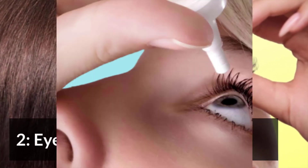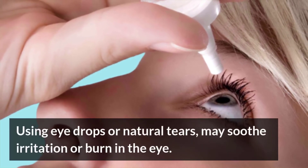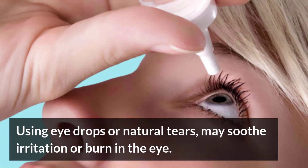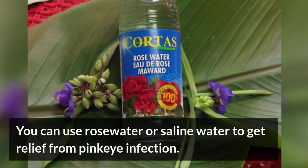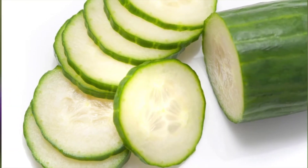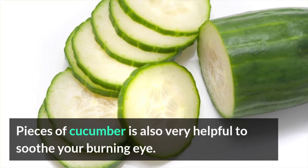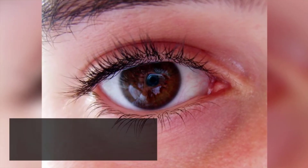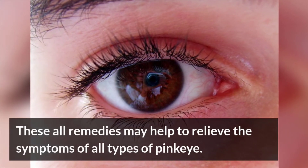Eye Drops. Using eye drops or natural tears may soothe irritation or burning in the eye. You can also use rose water or saline water to get relief from pink eye infection. Slices of cucumber are also helpful to soothe your burning eye. These remedies help to relieve the symptoms of all types of pink eye.